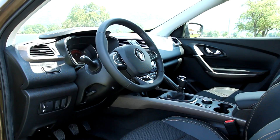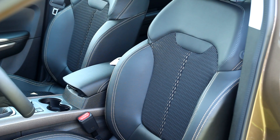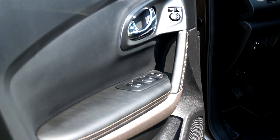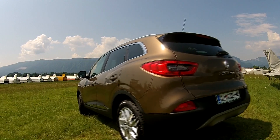The interior sports comfortable seats, Renault's Grip Extend system with which you can set the car's behavior on the road, and a fair amount of legroom in the back. They mostly use quality materials in the Kadjar, although there are squeaky plastic buttons here and there.